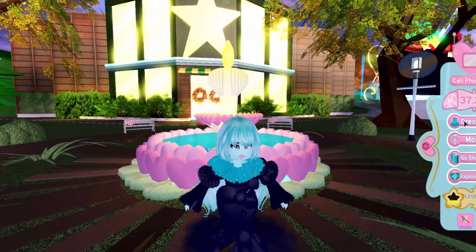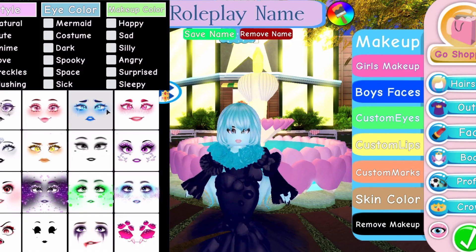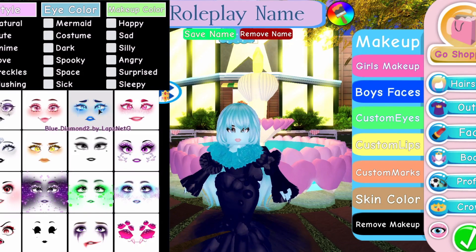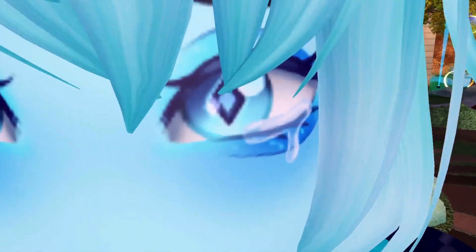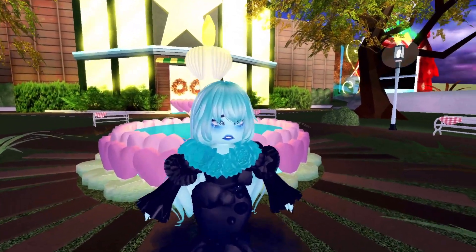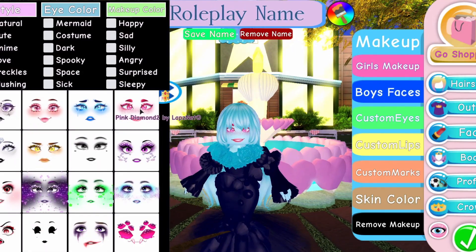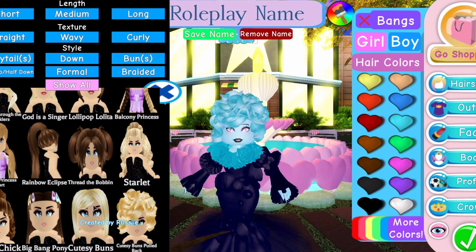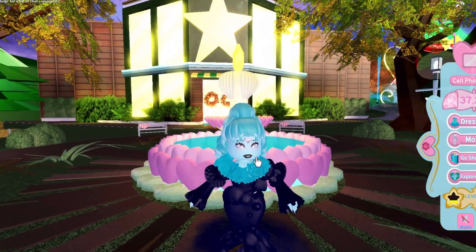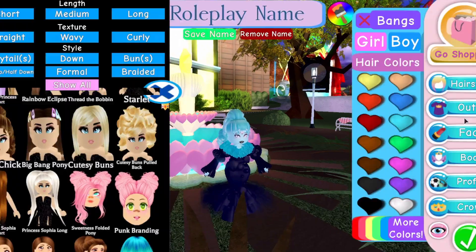Anyways, rant over — I'm gonna sneak it into the video. There are new faces and one of them is a Blue Diamond makeup by Lapsnet G — she's crying and the pupils are like diamonds, it's so cool. There's also a Yellow Diamond face, a Pink Diamond face, and a White Diamond face including the gem on the forehead. I'll get a better hairstyle to show it — that is White Diamond with the little diamond on the forehead too.